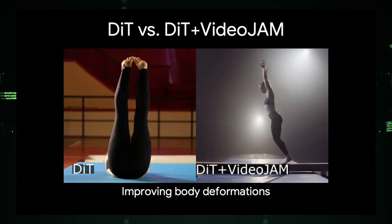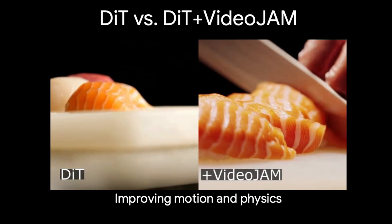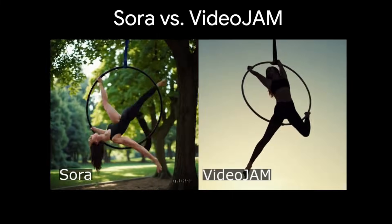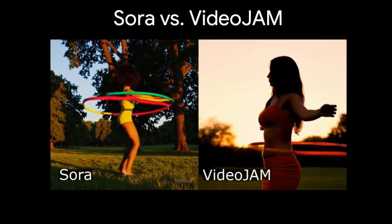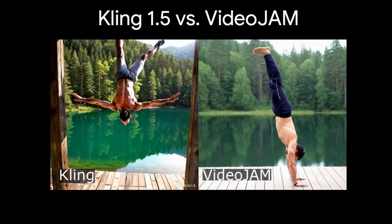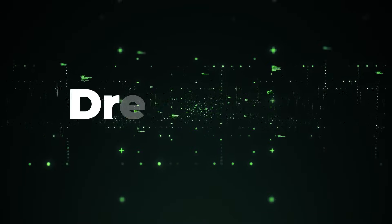Hey everyone, and welcome back to the channel. This week, we're diving into some of the most groundbreaking AI research papers. Get ready to explore cutting-edge advancements in human animation, 3D physics simulations, human motion, cinematic video editing, and more. We'll be breaking down complex concepts into easy-to-understand explanations. So, if you're excited about the latest in artificial intelligence, then stick around because this is your dose of the top AI research papers this week.